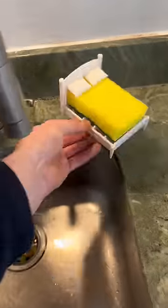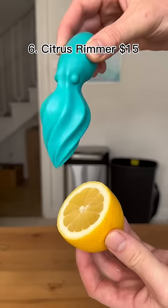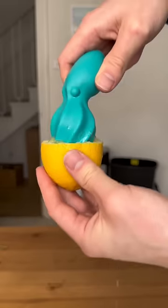This is a bed for your sponge which keeps it away from the mold by your sink. This crab sits on the edge of your pan and holds your spoon. This is a citrus rimmer that looks like an octopus and can plug stuff too.